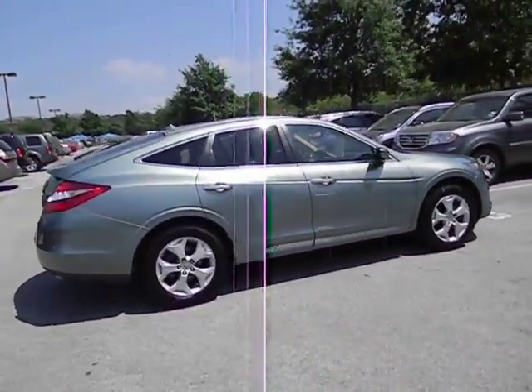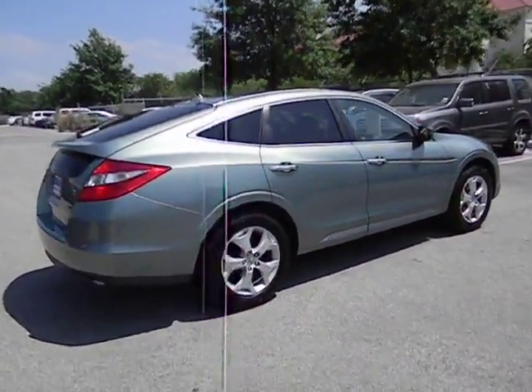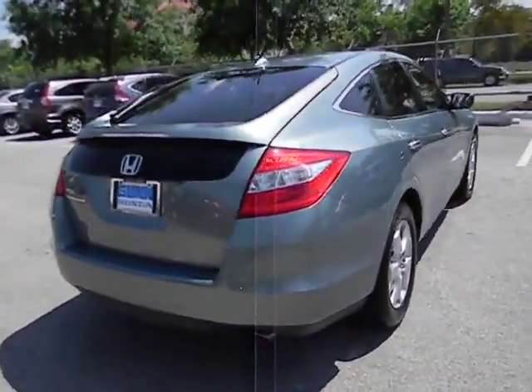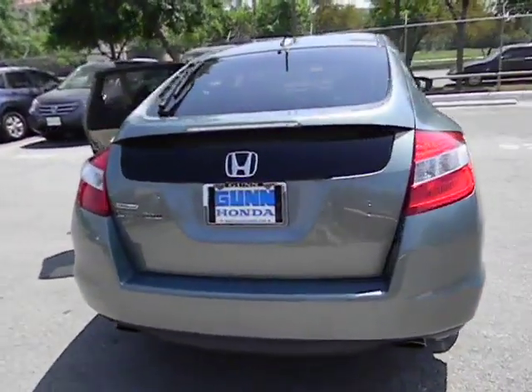Heated driver's seat. Remote power door locks. Compass. Passenger airbag. Power windows. Fog lamps. Speed proportional power steering. Tachometer.